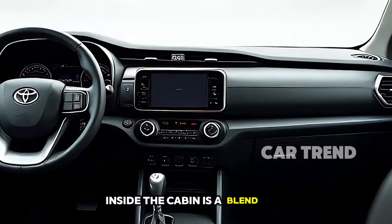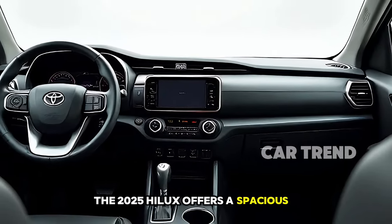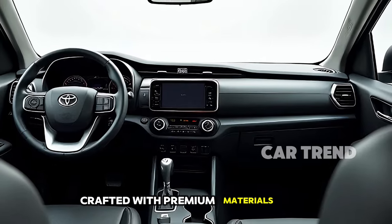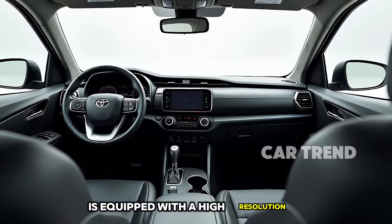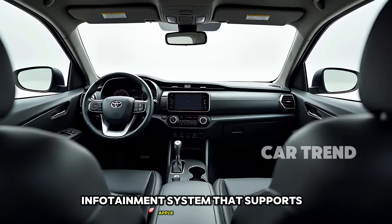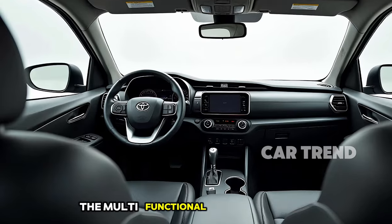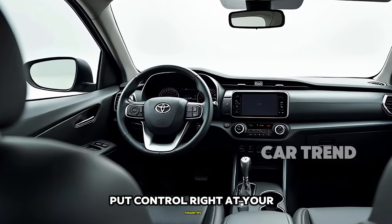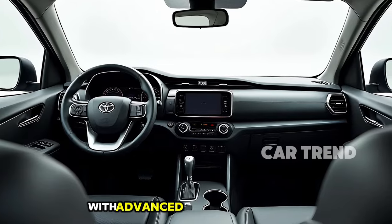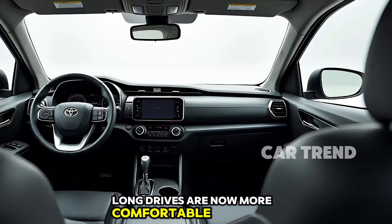Inside, the cabin is a blend of functionality and luxury. The 2025 Hilux offers a spacious interior crafted with premium materials and cutting-edge technology. The driver-centric dashboard is equipped with a high-resolution infotainment system that supports Apple CarPlay and Android Auto, ensuring seamless connectivity. The multifunctional steering wheel and customizable digital instrument cluster put control right at your fingertips. With advanced noise insulation, dual-zone climate control, and plush seating, long drives are now more comfortable than ever.